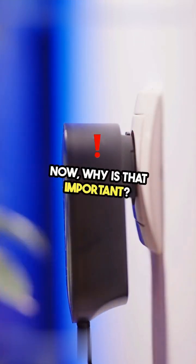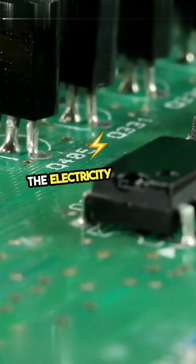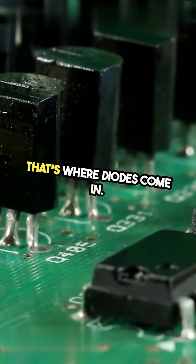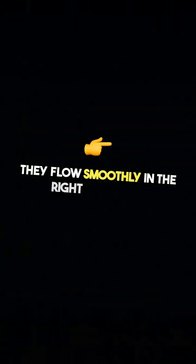Why is that important? Think about your phone charger. It needs DC to charge a battery, but the electricity from the wall is AC. That's where diodes come in. They're like traffic cops for electrons, ensuring they flow smoothly in the right direction.